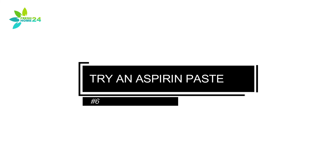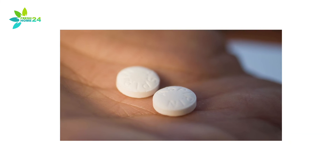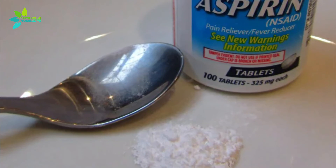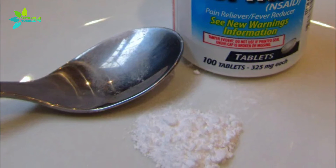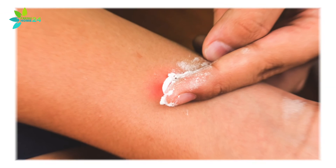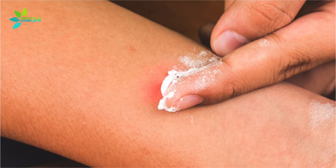6. Try an Aspirin Paste. Aspirin is a treatment that will reduce the inflammation associated with gnat bites and may also aid in reducing the swelling and itching at the site. Use the back of a spoon to crush an aspirin and mix it with a small amount of water to form a paste. Rub the paste onto the bite and let stand for 10 minutes.